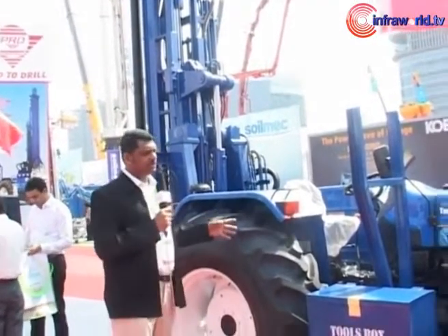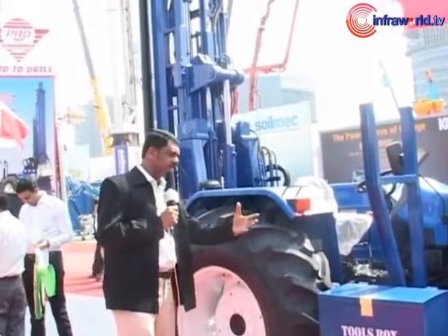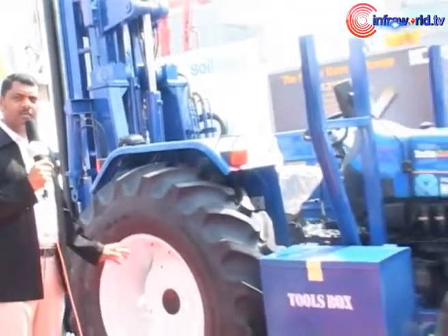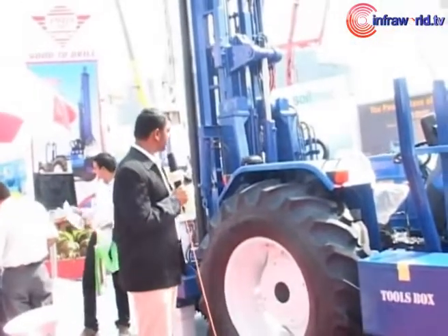The main advantage of this machine is the mobility into site. Since it has a 4 wheel drive and the compactness of the machine, it can get into even smaller sites. We have a capacity of 1 meter drilling diameter, which is water assisted using the DMC assisted method.